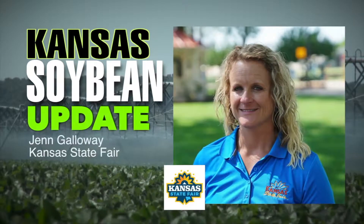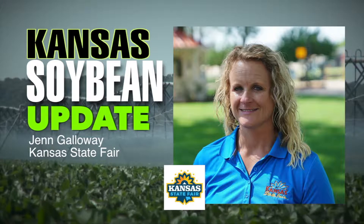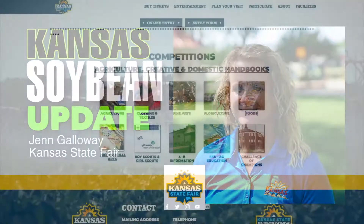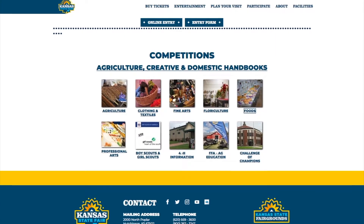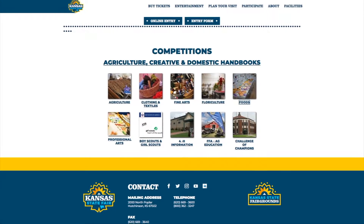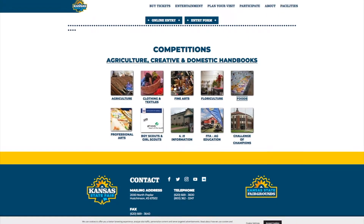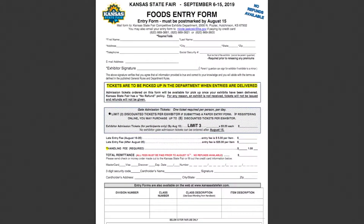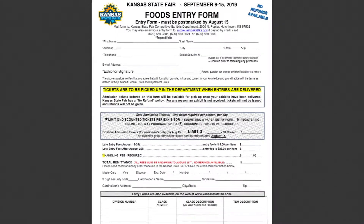Yes, the deadline for entry in that division is August 15th. These can be done either online at the KansasStateFair.com website or by a paper entry. And if an exhibitor needs any help entering, they just need to call the competitions department here at the Kansas State Fair. For the producers who would like to enter by that August 15th deadline, what do the producers need to provide for the contest?